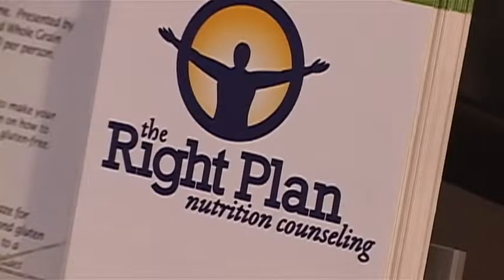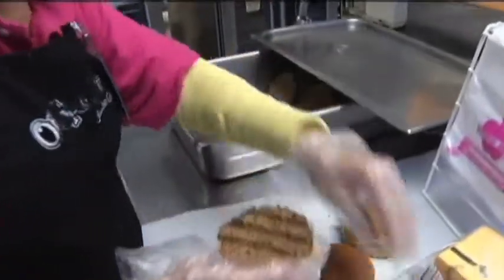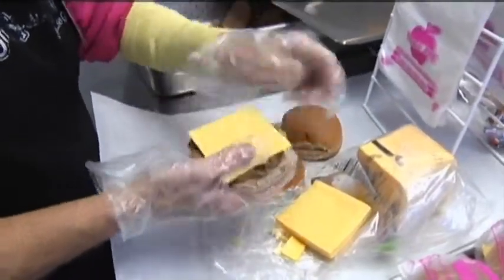Nutritional therapy practitioner Kelly Hill acknowledges there has been no direct health hazard, but says it is not healthy to eat ammonium hydroxide. Hill says the only way to be sure to avoid pink slime is to talk to your butcher and buy freshly ground beef, preferably local. And she has a simple rule when it comes to fast food: you get what you pay for.